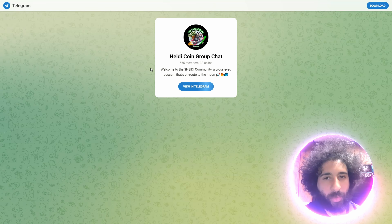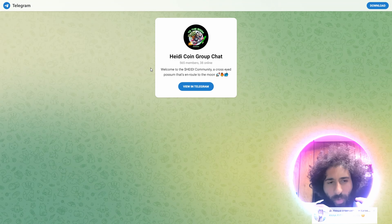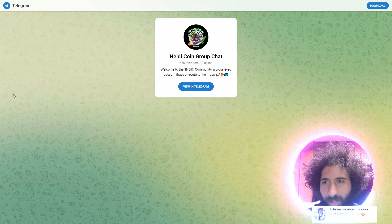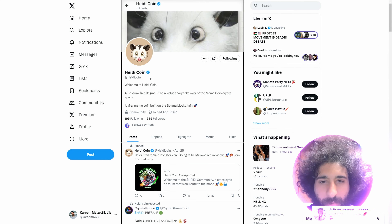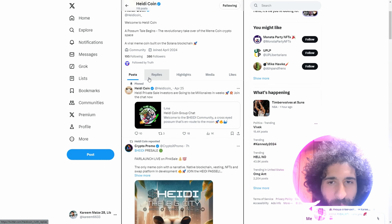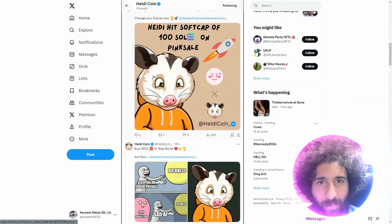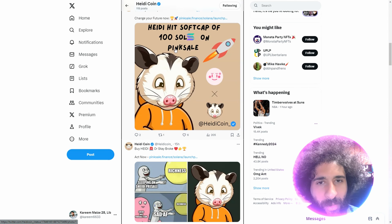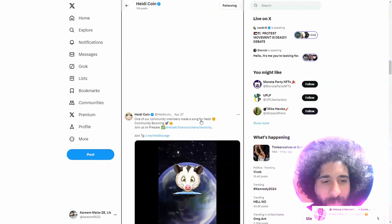This is the HeidiCoin fair launch. We got the HeidiCoin group chat — make sure to jump in here and be part of the Telegram HeidiCoin group. This is HeidiCoin right here. We got the viral meme community going. We have sales investors and a pre-sale. We hit a soft cap of 100 SOL on PinkSale — it doesn't get much better than that. Heidi is taking over.